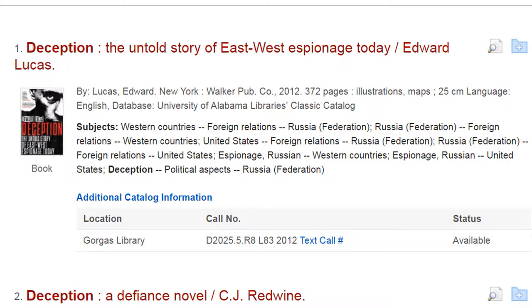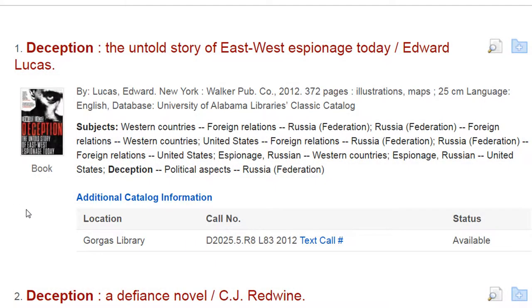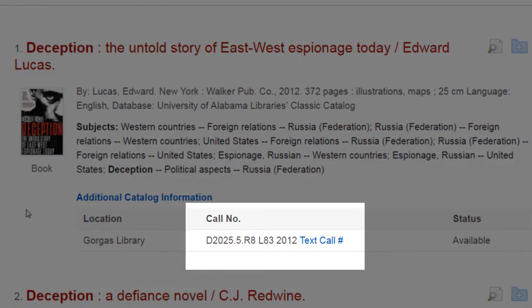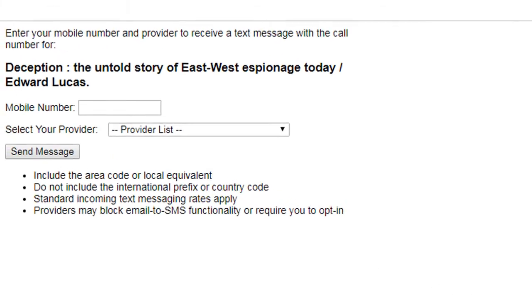If the book is available, look at the location. This will tell you which library, or part of the library, the book is located in. This book is located in Gorgas Library. Next, you'll want to note the call number — this tells you exactly where the book is. In Scout, you can text the call number to yourself.